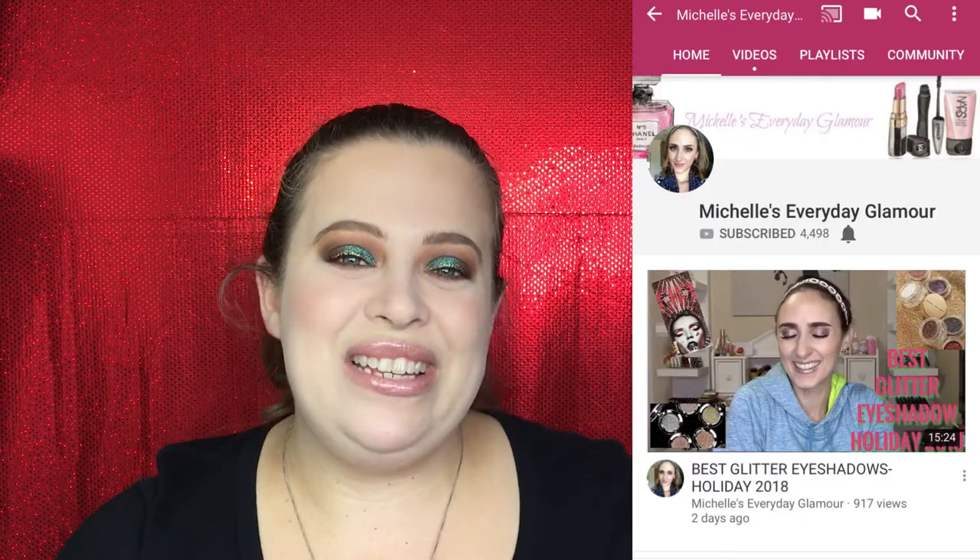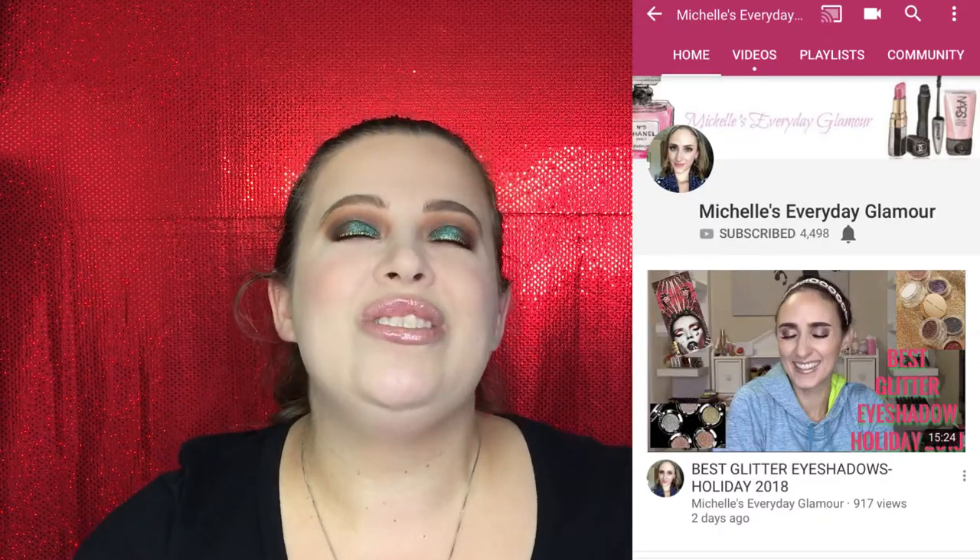Hello everyone, welcome back to my channel! Today's video is a holiday beauty gift-giving guide. I'm so excited because this is in collaboration with one of my favorite YouTubers — I reached out to her because she is just an amazing creator. Her channel name is Michelle's Everyday Glamour. I've been working really hard putting this together for you guys.